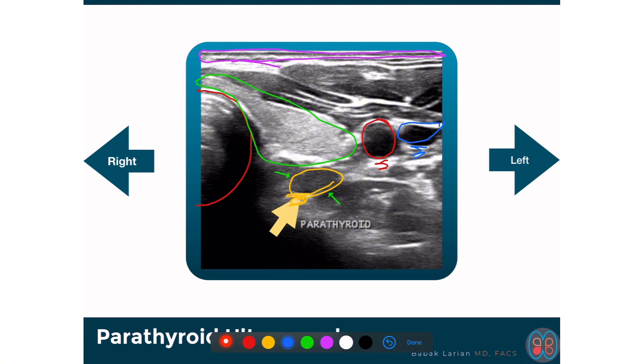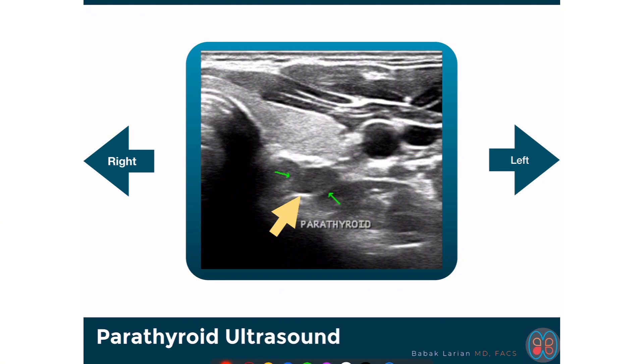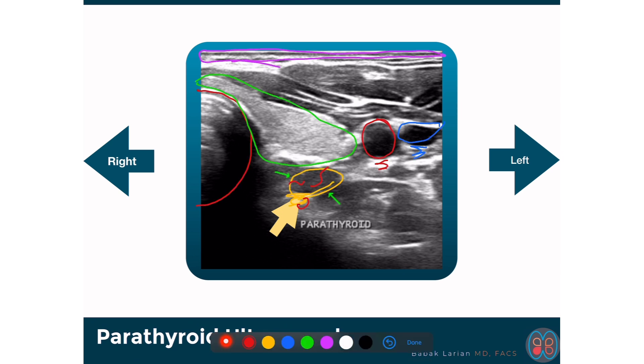The parathyroid may show one or two tiny blood vessels on the duplex part of the ultrasound. In any case, this was clearly a parathyroid. It was underneath the lower part of the thyroid gland. The vocal cord nerve would be somewhere close to the parathyroid.